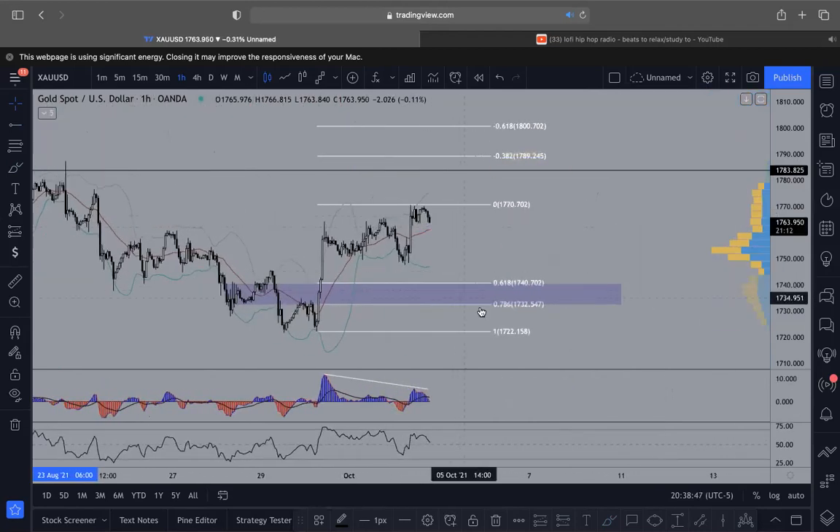We'll probably look for buys down in this area after it takes out these lows sharply and then bounces back up — probably going to have to put a limit order type situation.